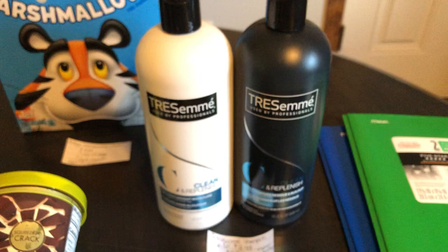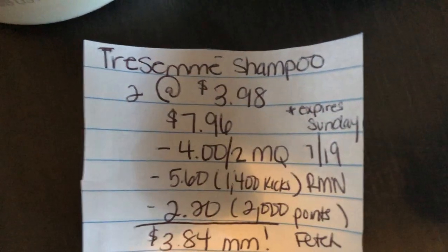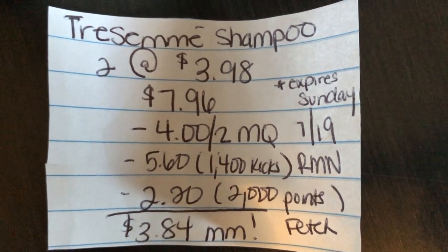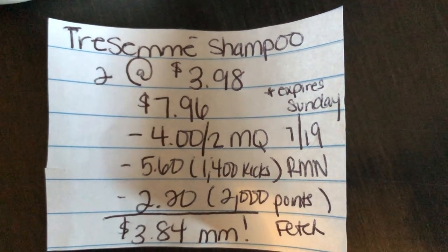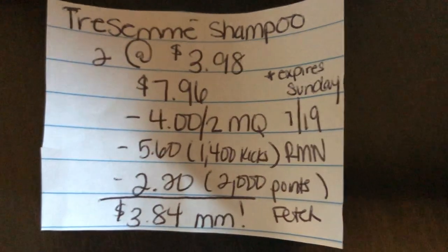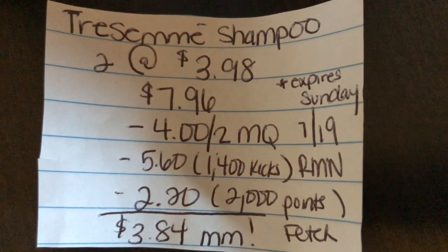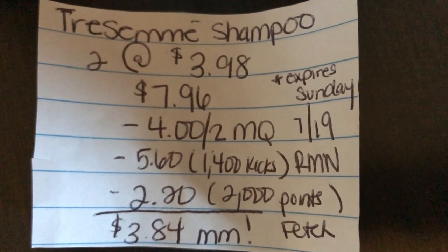The next deal is on the Chesame shampoo and conditioner. You're gonna buy two at $3.98, totaling to $7.96. There's a $4 off manufacturer coupon in the $7.19 Retail Me Not — just to let you guys know, this does expire Sunday. The Shopkick rewards app is giving 1,400 kicks back, which is equivalent to $5.60. And the Fetch Rewards app is giving back 2,200 points — it should say 200 instead of 2,000 — or 1,100 for each bottle, taking off $2.20 and making the net cost a $3.84 moneymaker.